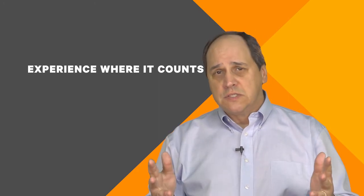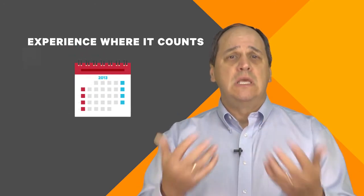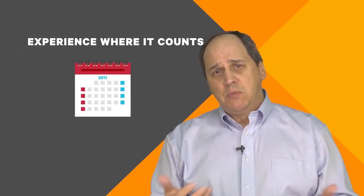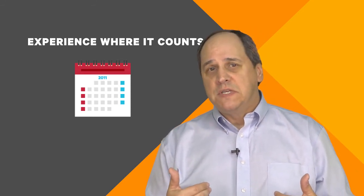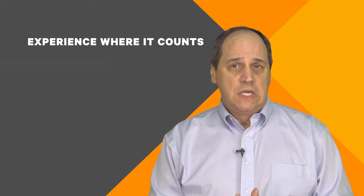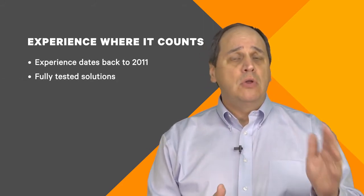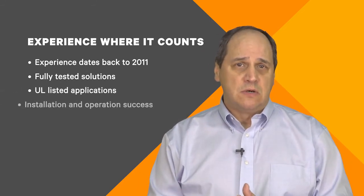As the leader in critical systems, we field many questions from professionals like you on the use of lithium ion batteries for data centers. What many hadn't realized is that we've been working directly with these technologies since about 2011. Our Asia-Pacific team has been on the leading edge, and in the US we have UL listed installed systems in both co-location and enterprise, with many successful operating hours under our belt.